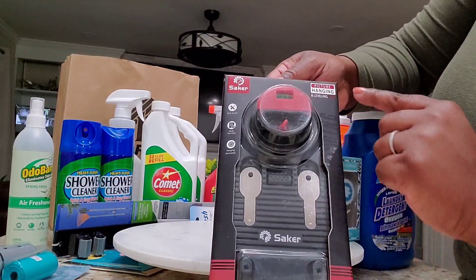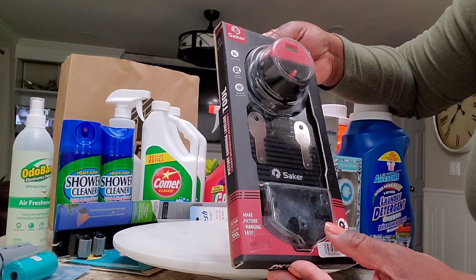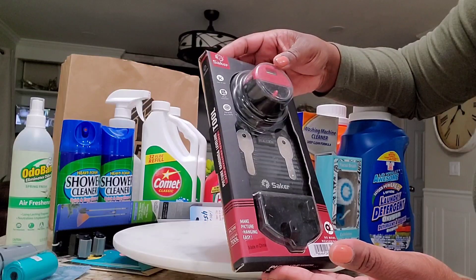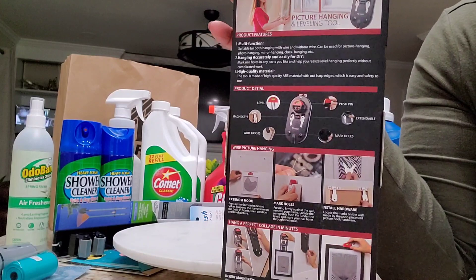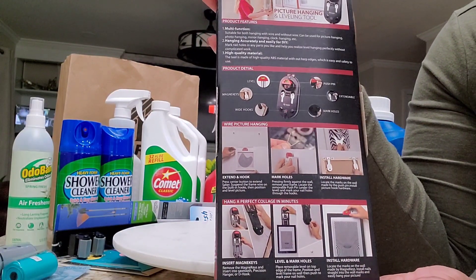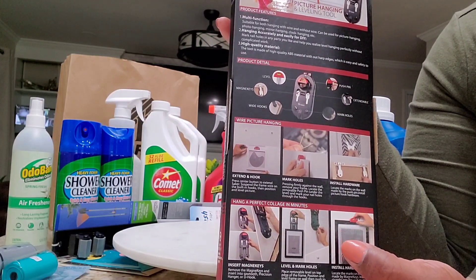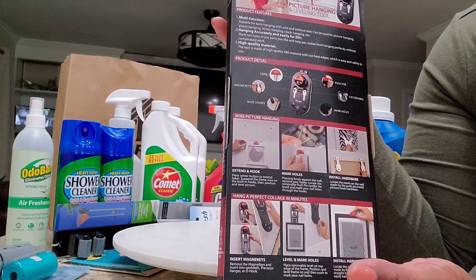This was another interesting find — a picture hanging leveling tool by Saker, which I believe is a good brand. It shows on the back how to hang pictures. I thought, why not for $1.25? We always have pictures to hang. I'm going to give it a try and take you guys along so you can see if it's worth it.